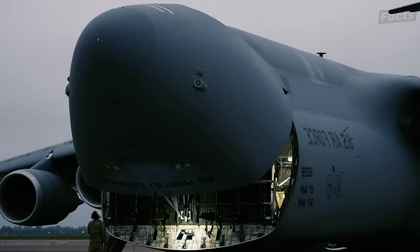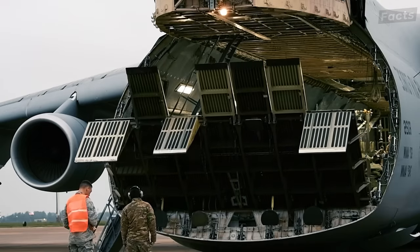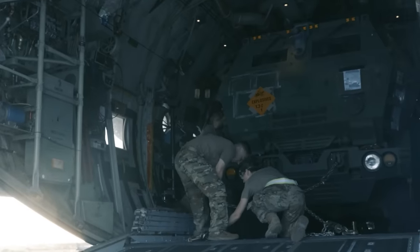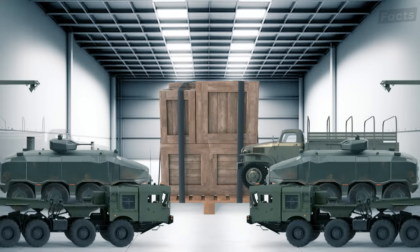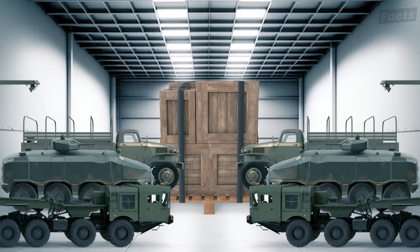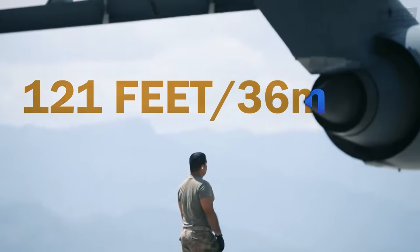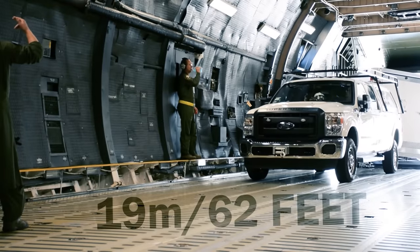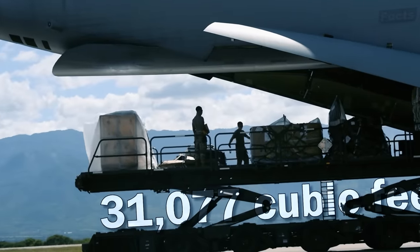Let's take a look at what's inside the C-5 Super Galaxy and how much it can take at a go. Think of the C-5 Galaxy as a giant warehouse, capable of transporting a fully equipped military unit ready for combat or delivering essential supplies anywhere in the world. Inside, the cargo compartment is really spacious, measuring 121 feet long, 14 feet high, and 19 meters wide, with a volume of over 31,077 cubic feet.